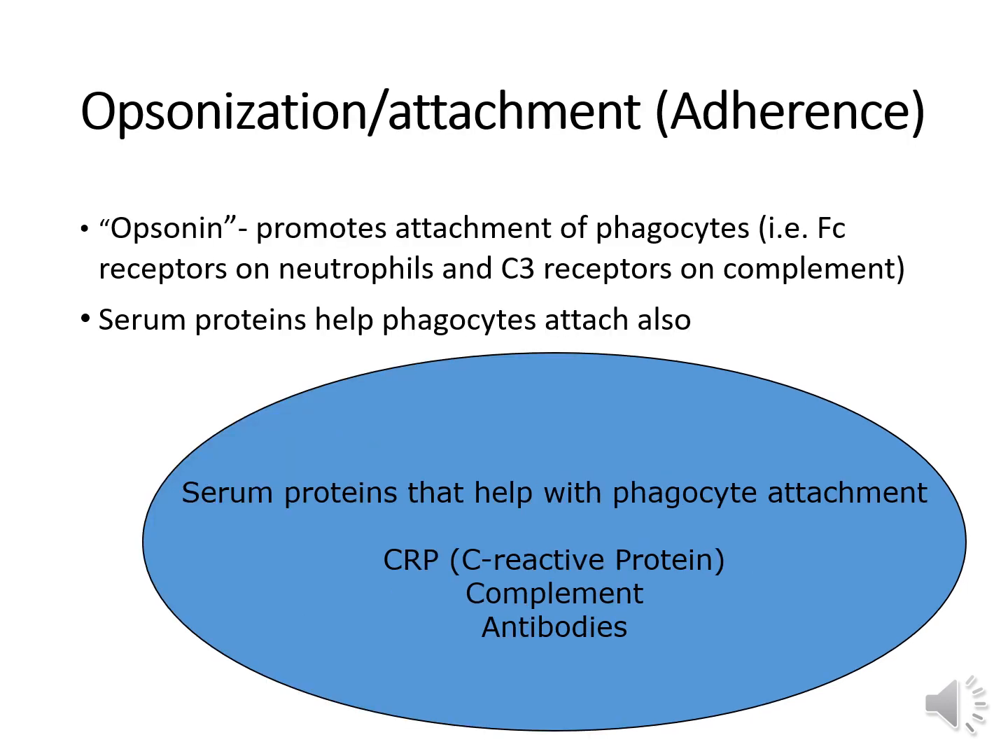The second step in phagocytosis is opsonization and attachment or adherence. When organisms are coated with material that speeds up phagocytosis, this is known as opsonization. Phagocytes go through the endothelium, snuggle up next to the bacteria, and attach to them. An opsonin promotes attachment of phagocytes — these include Fc receptors on neutrophils and C3 receptors on complement. Serum proteins that act as opsonins include CRP, complement, and antibodies — all considered efficient opsonins.